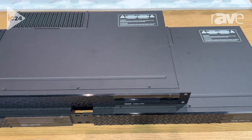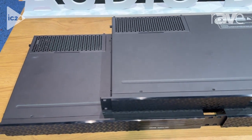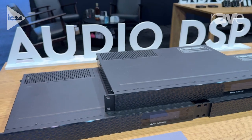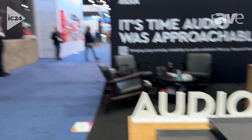The Solaro FR1 also supports Dante, as does our entire product line, and the FR1 has the option for a 64 by 64 Dante card. This and other information can be found about the Solaro FR1 at our website at Zilliqa.com. Thanks for watching.